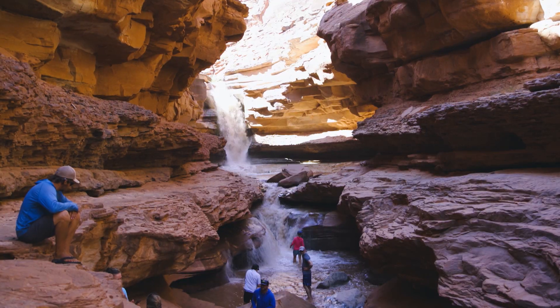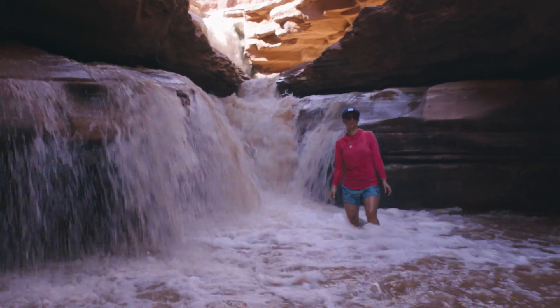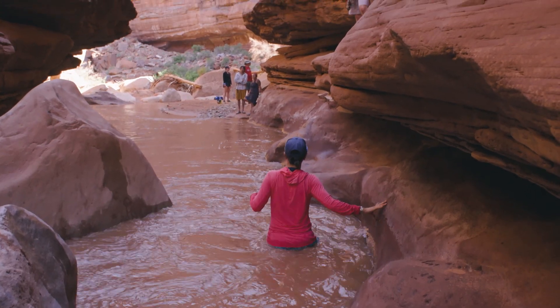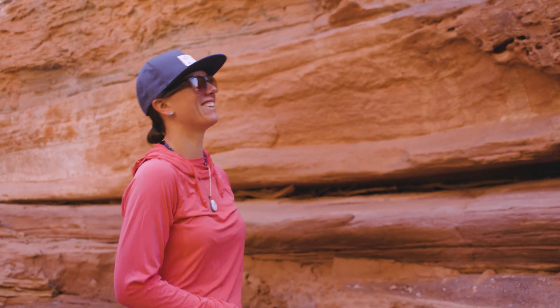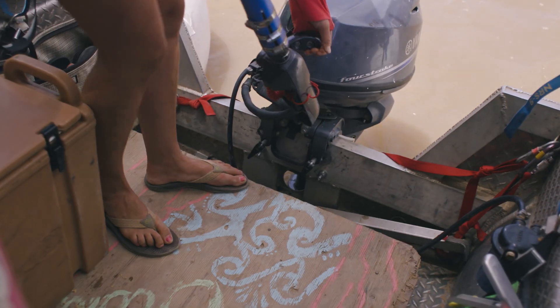I fell in love. The size, the adrenaline — there was something about it that I was hooked. I did a few more swamping trips and after my third one I said I'm going to be the next female motor guide here.